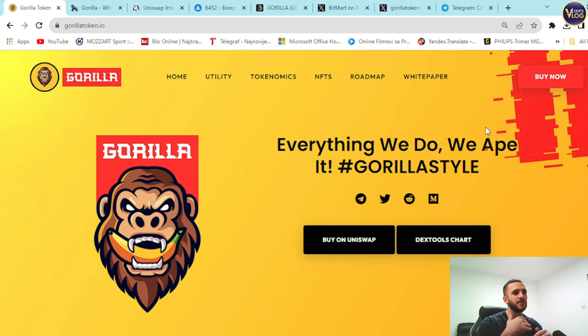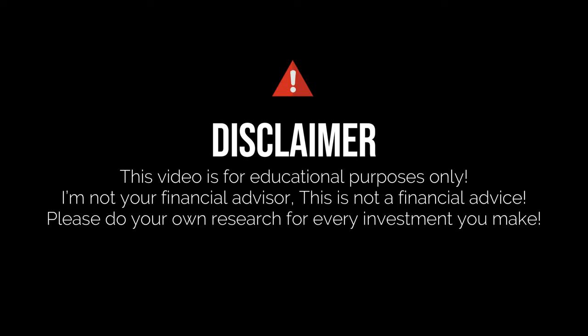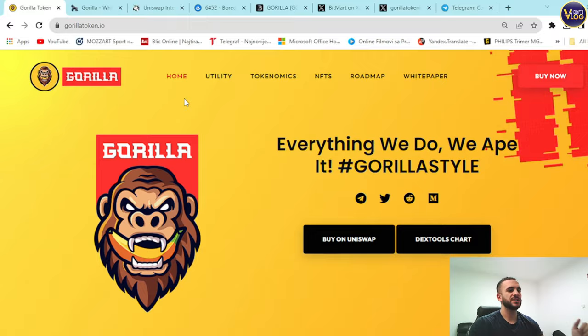Before we explore everything related to Gorilla, I just want to mention that we are not financial advisors, so make sure to make these kinds of decisions for yourself.